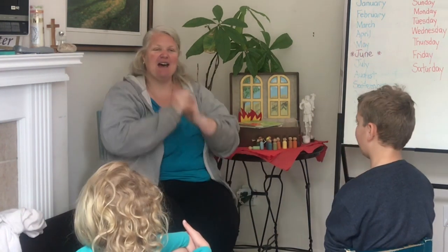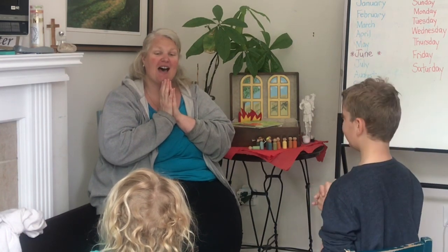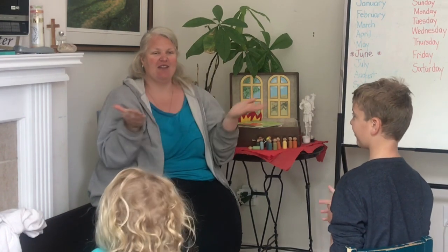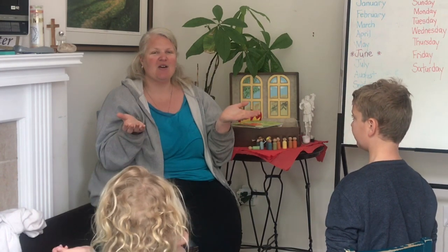Go now in peace, go now in peace. Spread the love and God around you everywhere, everywhere you may go. Bye everyone.